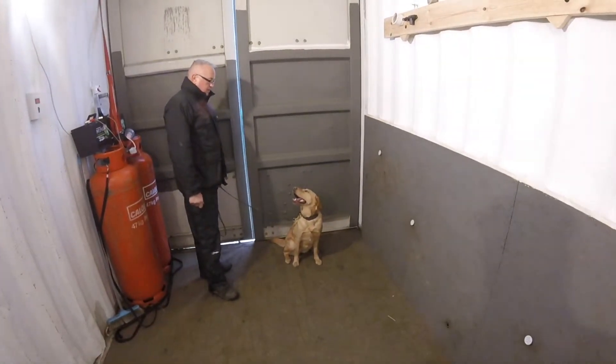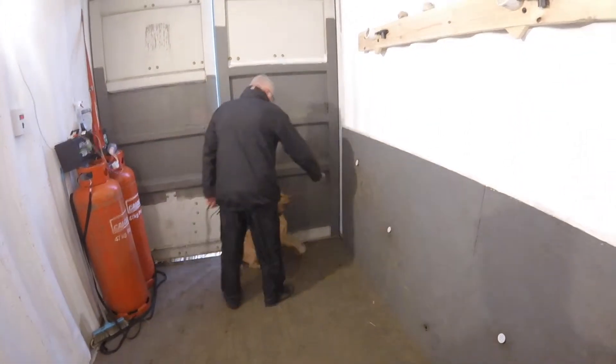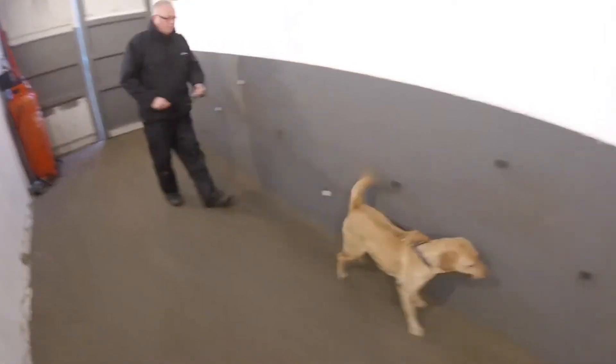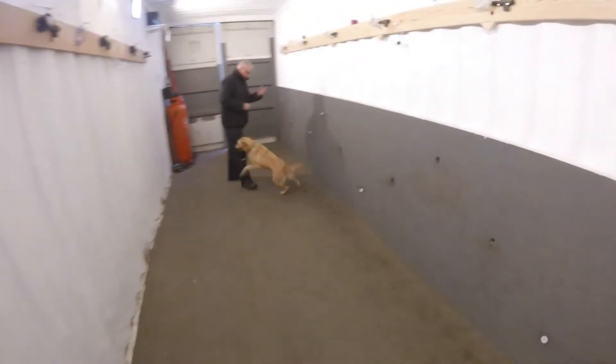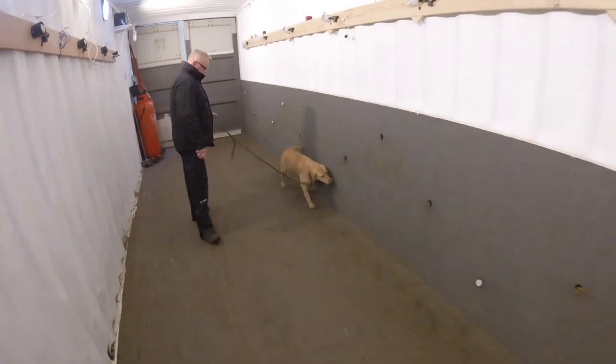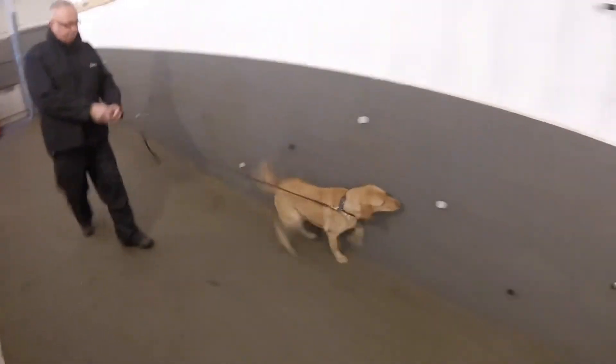Here we've got Anya, going to be a passive scanning explosive dog on people. As you can see, we're getting the dog focused onto our scent wall and focusing on handler movement. So every time we give the dog a recall to the handler to search, that's what we're looking for.